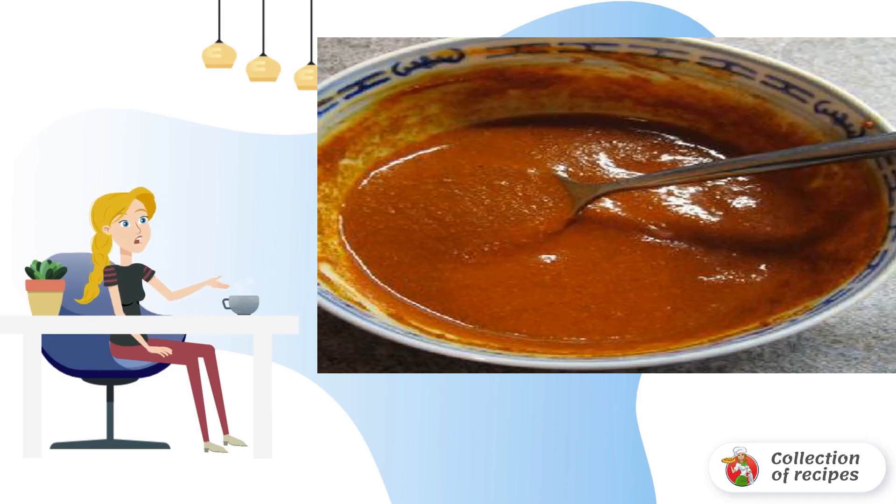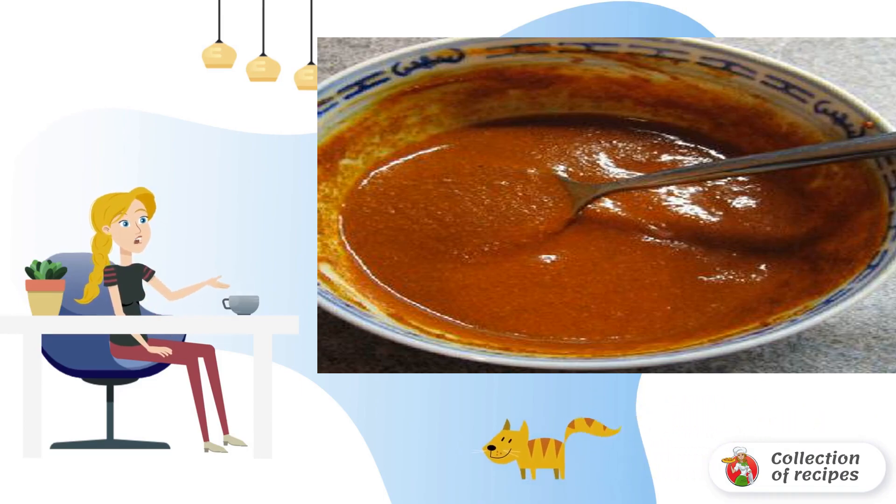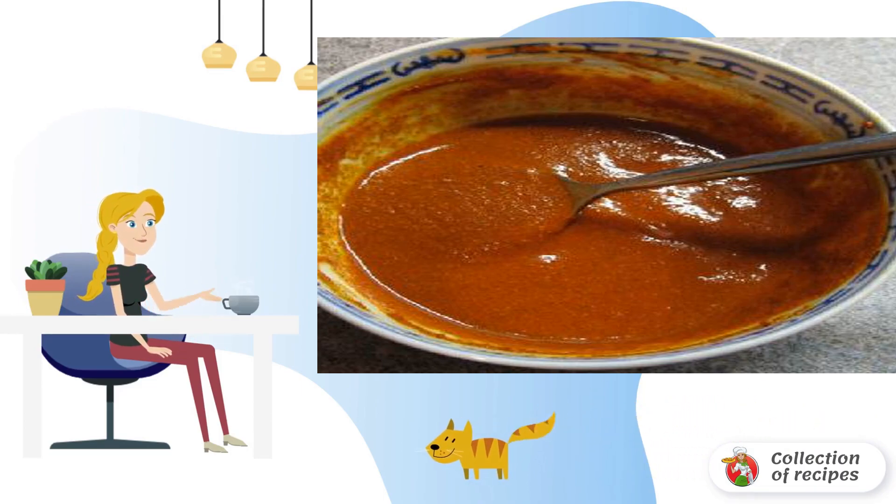Add 2 teaspoons turmeric powder, three teaspoons garam masala or curry powder, one teaspoon cumin, two teaspoons coriander, two teaspoons red chili powder.